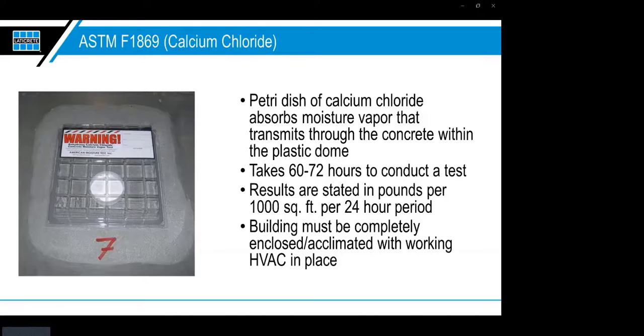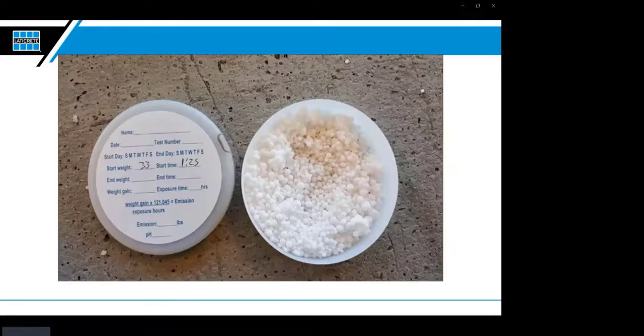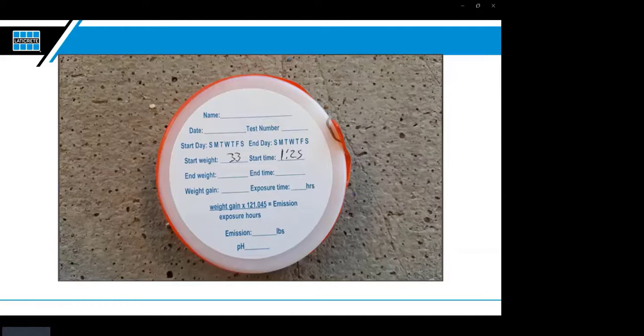The idea is that once you dome off the area, moisture trying to come out of the slab stays inside and soaks into the calcium chloride beads. After the 72-hour period, you weigh the petri dish, use an equation to calculate pounds per thousand square feet, and get your result. Another potential shortcoming: it only gives you information about the top half of the concrete. Additionally, both common standards require three tests for the first 1,000 square feet and one additional test for every additional 1,000 square feet — which adds up quickly.